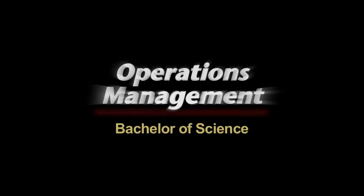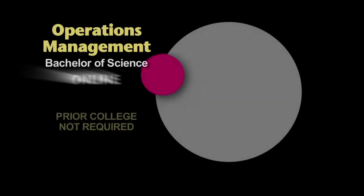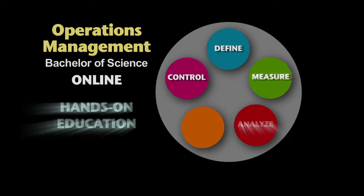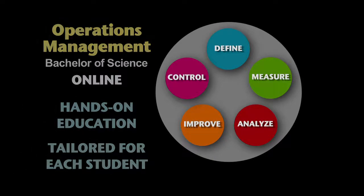If you were to talk to our operations management faculty, what they would say is that they teach management as both an art and a science. This program is really the backbone of any business, understanding how a product moves from conception to market.